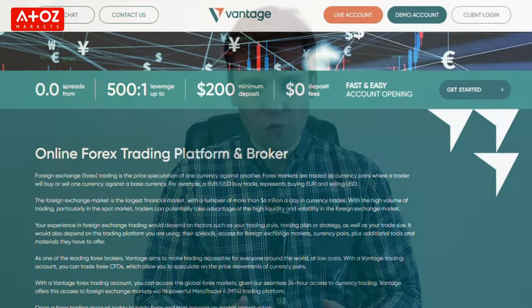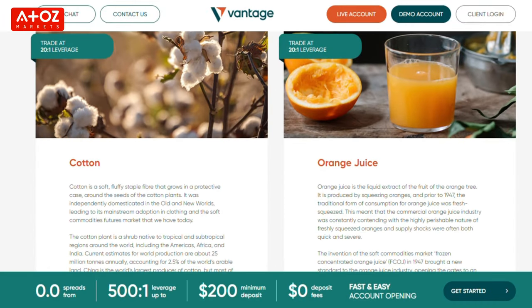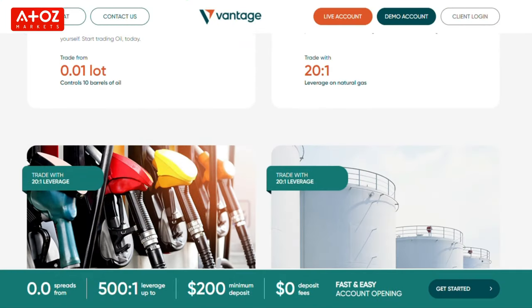Vantage offers 44 Forex pairs that include major, minor, and exotic currency pairs. For precious metals, they have gold, silver, and copper. Vantage offers 5 soft commodities that include cocoa, coffee, cotton, orange juice, and sugar. Vantage offers 5 energy products that include oil, natural gas, gasoline, gas oil, and oil cash. Vantage also offers clients access to some of the largest listed companies in the US, UK, Europe, and Australia through its share CFDs. On MT4 you can trade US listed companies, and on MT5 you can trade UK, Europe, and Australia listed companies.